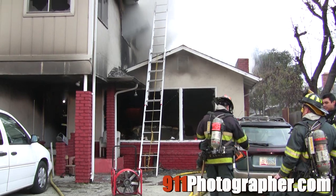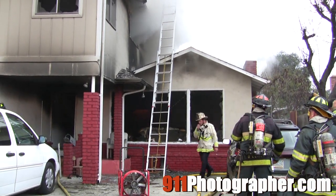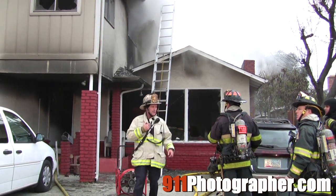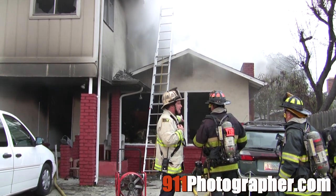Chief Stephens, go up on Jack 15. IC operations, go ahead. Chief, can you give me an evaluation on the stability of this structure, if we need to keep people inside or not?